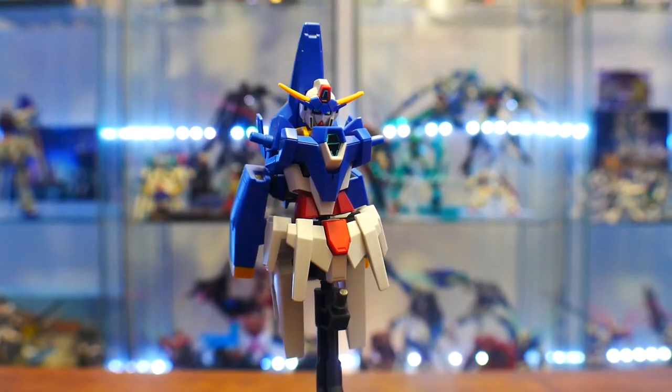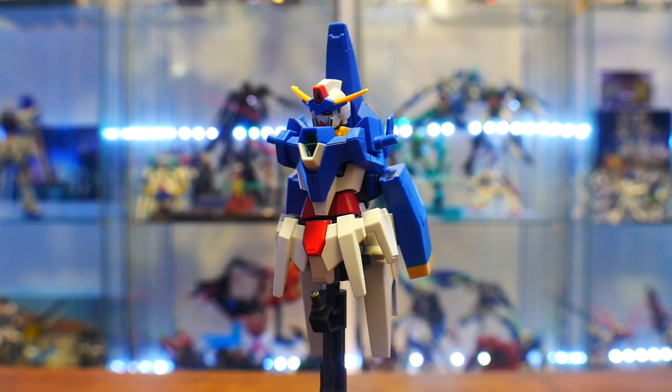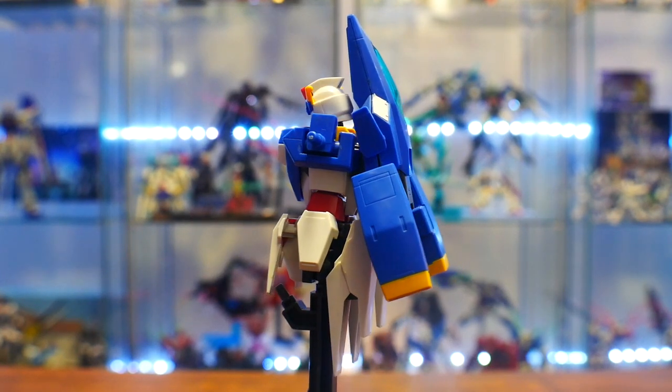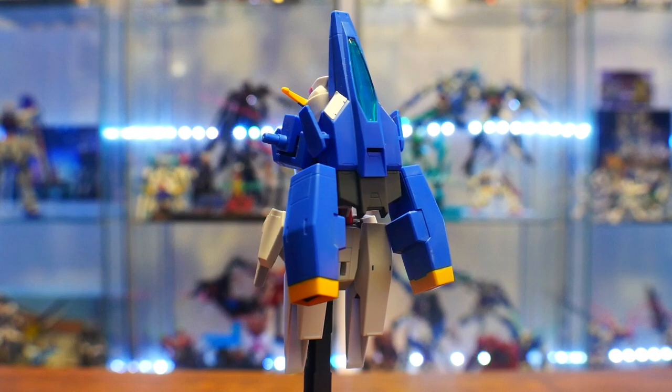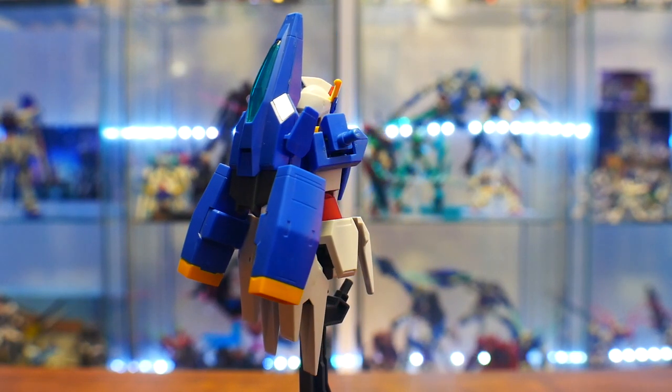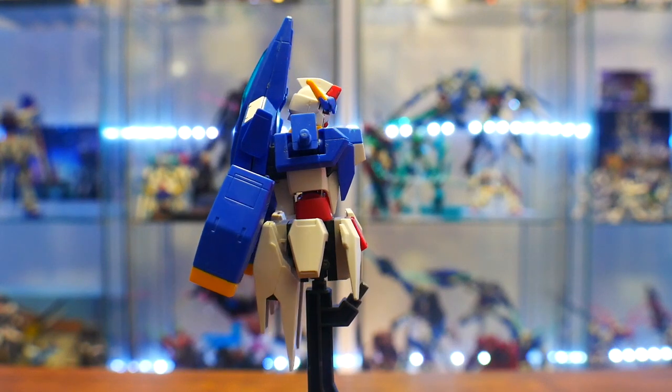For the Age Three, there's really just the Age Three itself. They do have the SD, a clear color version, and a titanium finish of the HG if you want to use those, but this is going to be the body for the Age Three.